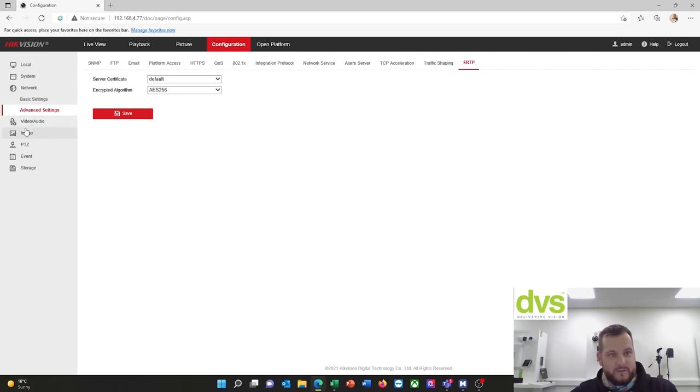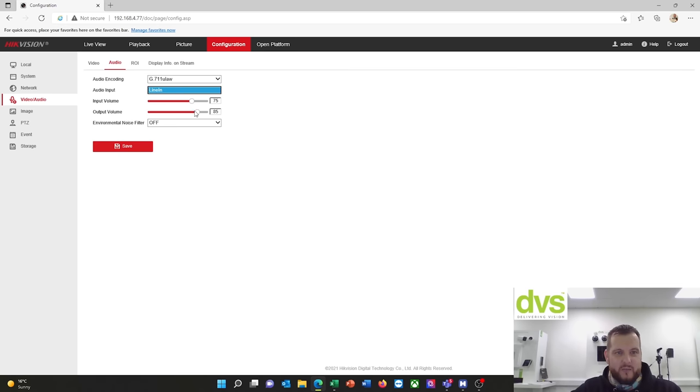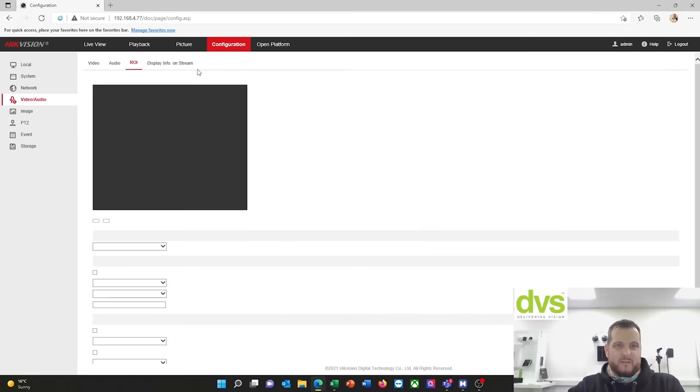Video and audio — PTZ mainstream: four megapixel, H.265, 25 frames per second. Panoramic: eight megapixel, 25 frames per second, H.265+. If you're going to connect audio into this, you've got line-in only — input volume and output volume. Set the output volume to the highest so when you're speaking through the speaker via Hik-Connect or software, or if an event is triggered, it's the loudest possible. Input is for the microphone. Region of interest and display info on stream are also configurable.